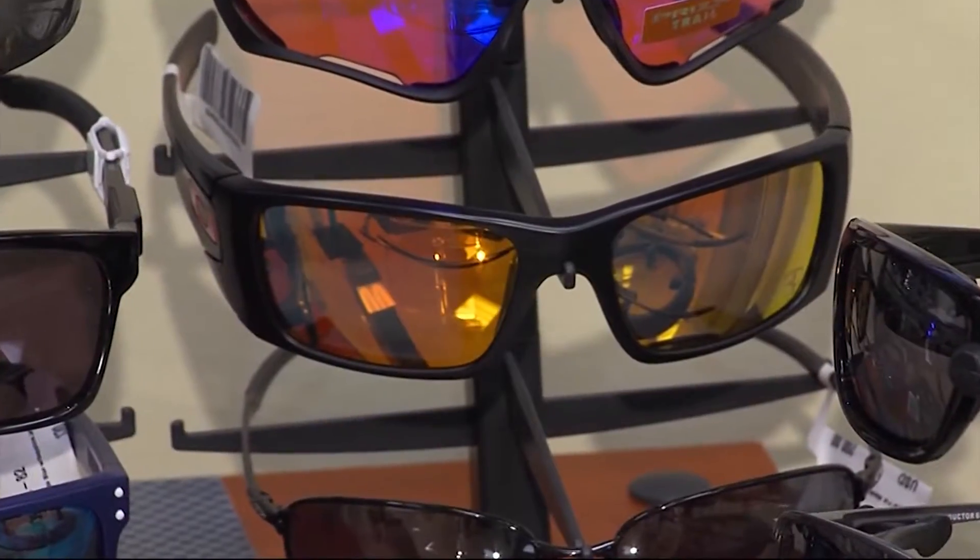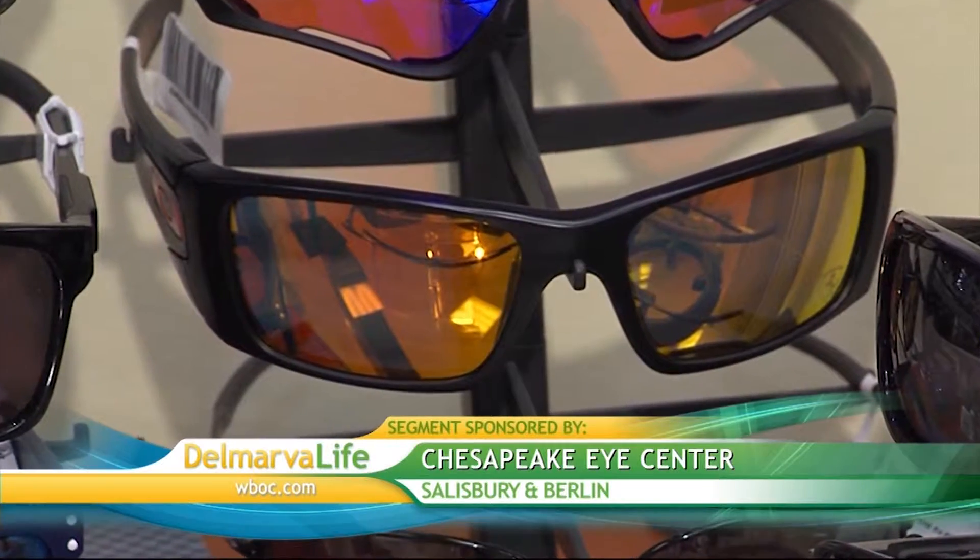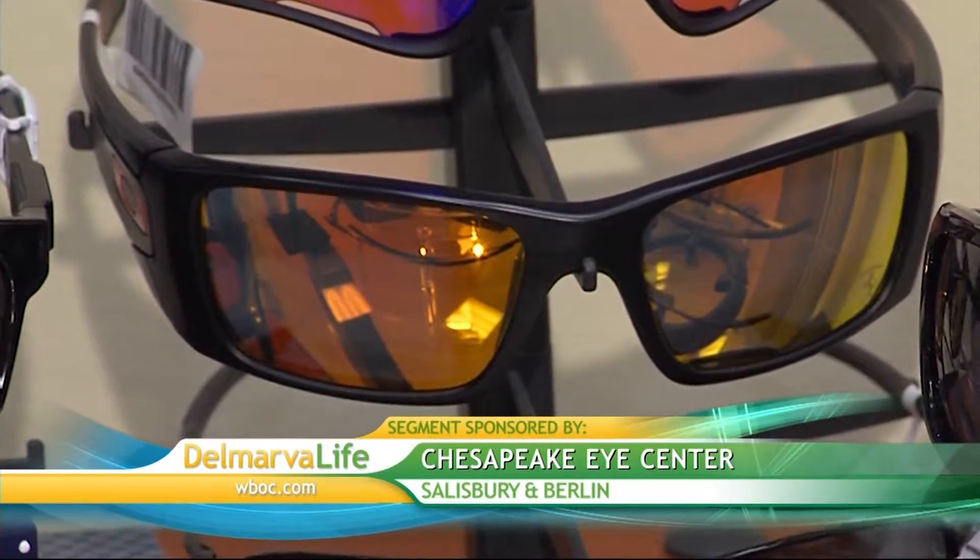Polarization is where the lenses are able to block the reflected horizontal light rays and only let vertical light rays in. It gives you a lot of contrast, cuts down glare, and your eyes prefer that vertical alignment — that's why we block out the horizontal rays. Mirrored sunglasses reflect harmful rays rather than absorb them, giving the wearer brighter vision.